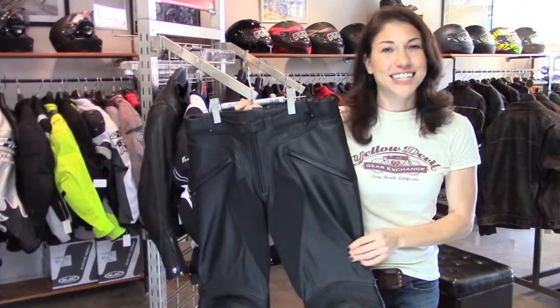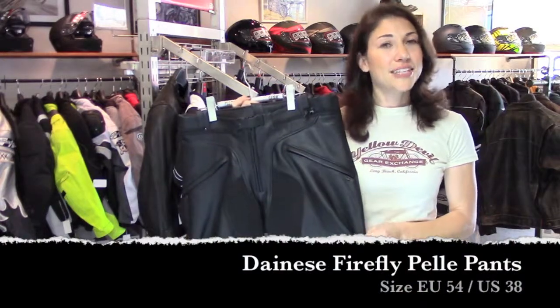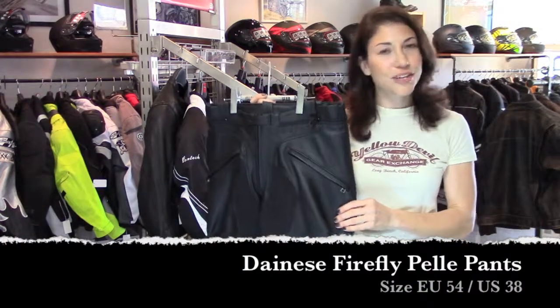Hey, this is Jessica with Yellow Devil Gear Exchange, and this is our consignment pick of the day: Gainese Firefly Pants. They're a size Euro 54, which is a US 38, with a 33-inch inseam.